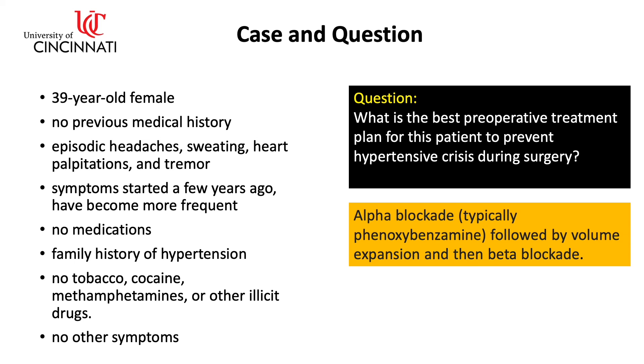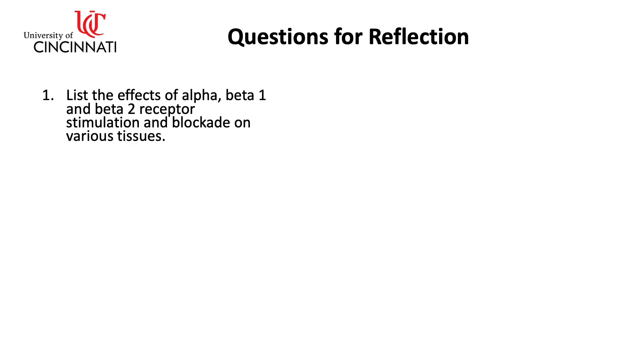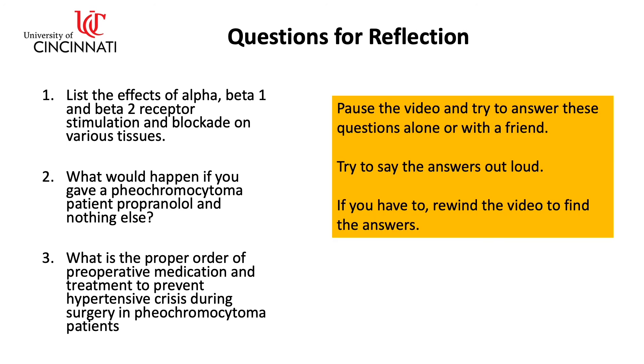Some questions for reflection: List the effects of alpha, beta-1, and beta-2 receptor stimulation and blockade on various tissues. What would happen if you gave a pheochromocytoma patient propranolol and nothing else? What is the proper order of preoperative medication and treatment to prevent hypertensive crisis during surgery in pheochromocytoma patients? Pause the video and try to answer these questions alone or with a friend. Try to say the answers out loud. If you have to, rewind the video to find the answers.